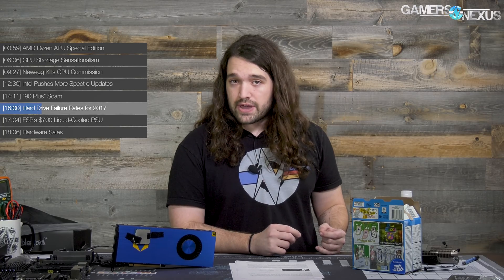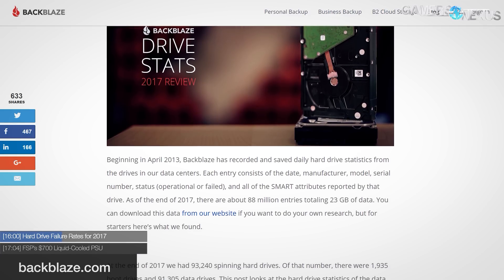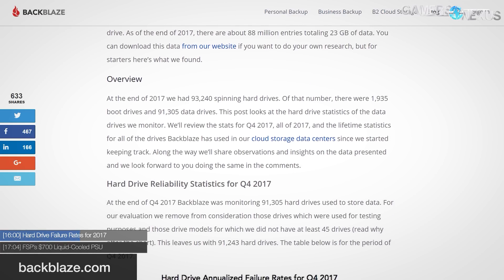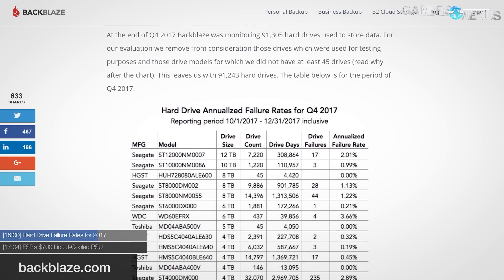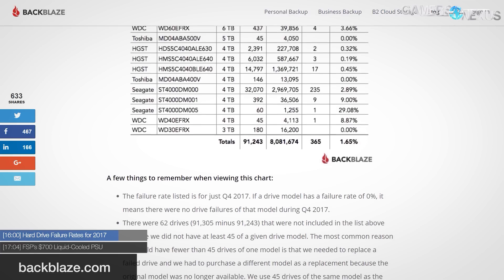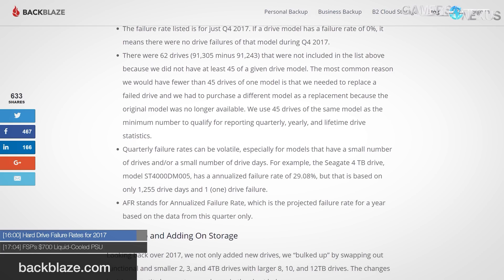Hard drive failure rates for 2017: Backblaze is a backup service that releases annual updates on drive failures, categorized by SKU and vendor. The most impressive numbers were for HGST/Hitachi 4TB drives, which had less than 1% failure rates in 2015, 2016, and 2017. Failures were relatively high with some Seagate drives — one 4TB model failed at about 3% annually. Backblaze has replaced 6,800 failed drives since they began logging in 2013, with 1,508 of those in 2017. Overall, they're logging about a 2% failure rate, which isn't awful given how hard the drives are worked. HGST continues to look good.